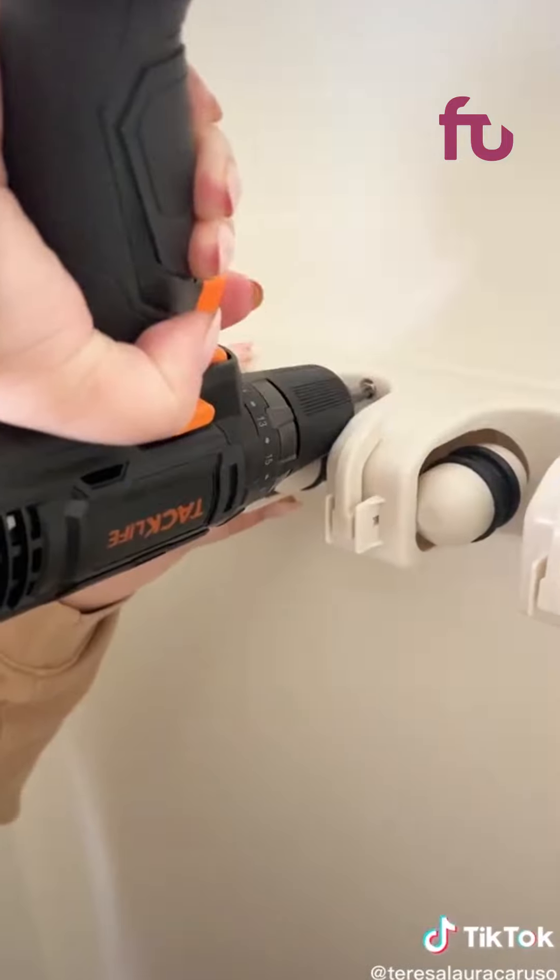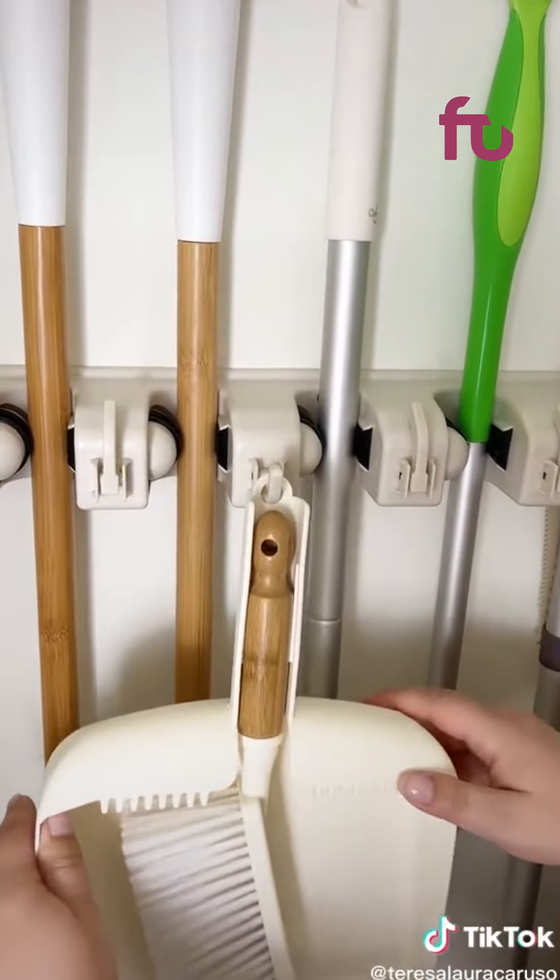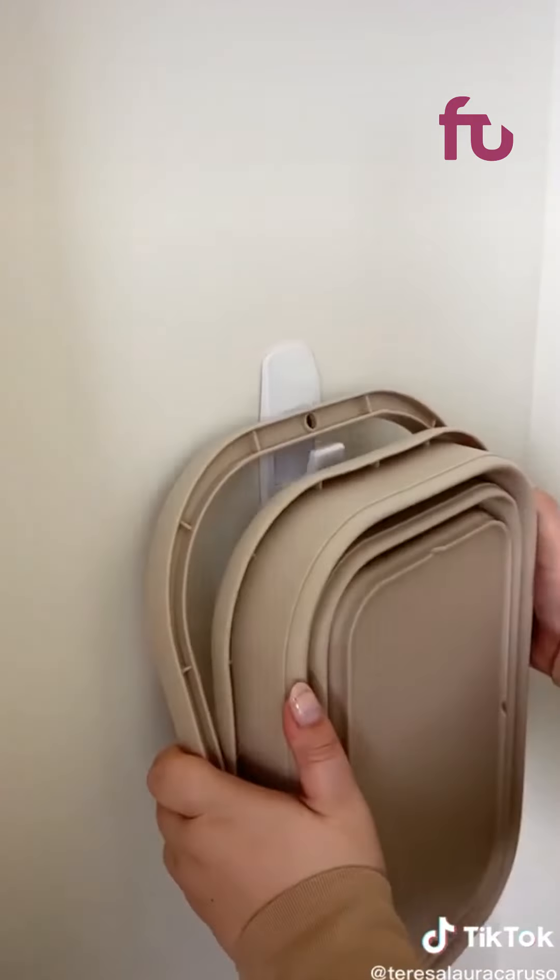I like this one because not only does it hold up to five brooms and mops, but it also has these hooks that come out. Next, I install these hooks for our step stool and cleaning bucket.